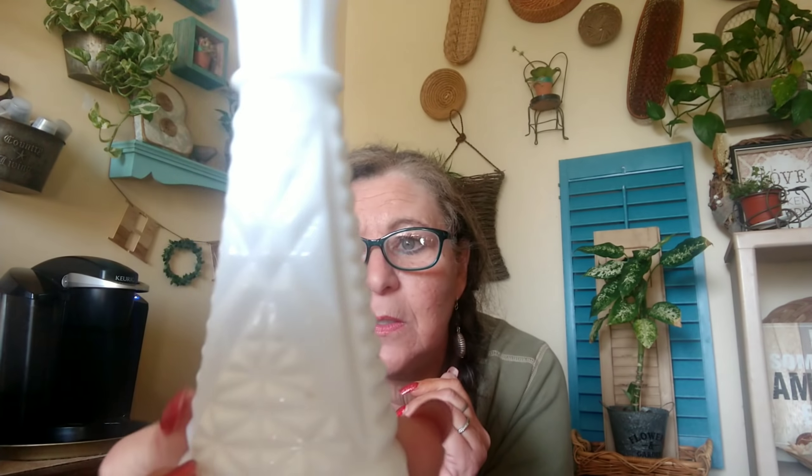Then I got this little milk glass vase. The sun is shining in so the camera is having trouble picking it up, but I got it for $2.25. I already have a few of these — I have mama, papa, and all the little siblings — and this one was all alone, so I brought him home to his family.